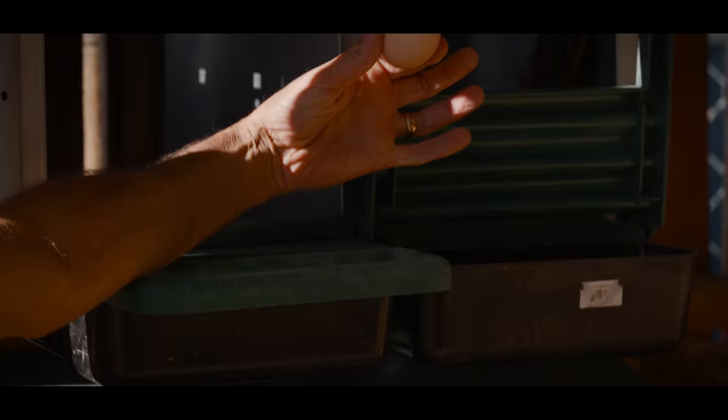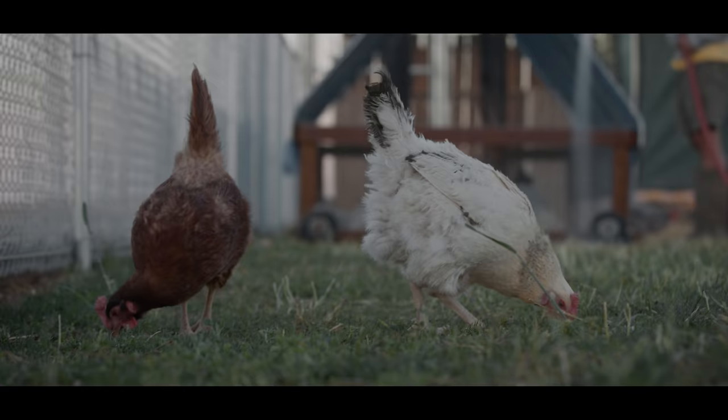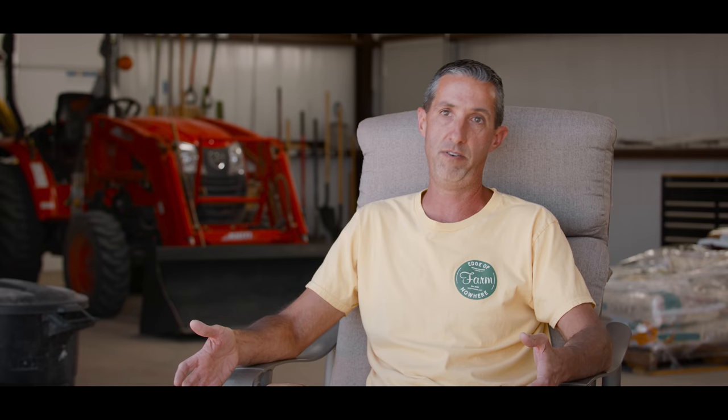We got a clean egg here from one of our chickens. You can do this on a much smaller scale — you can do this in your backyard.